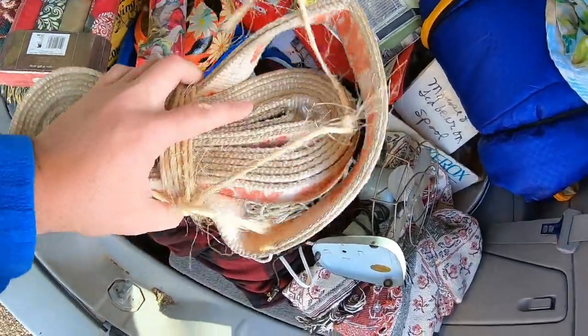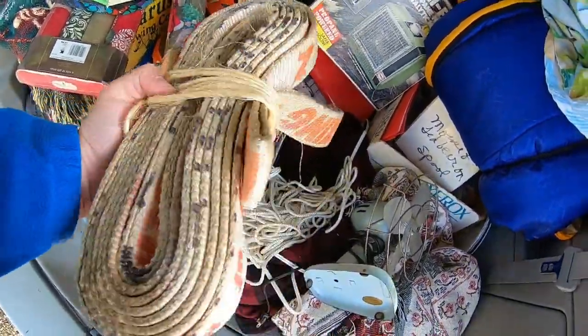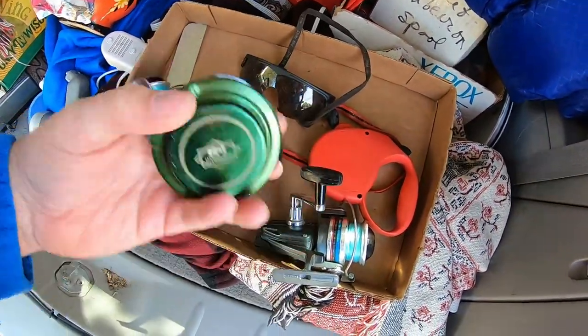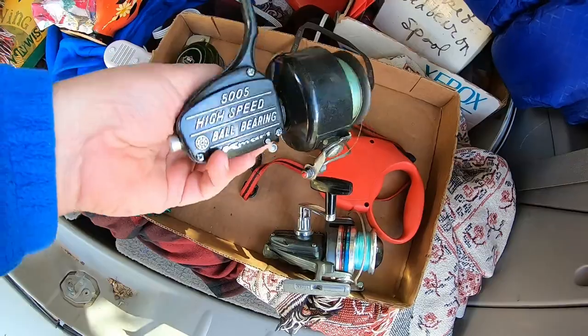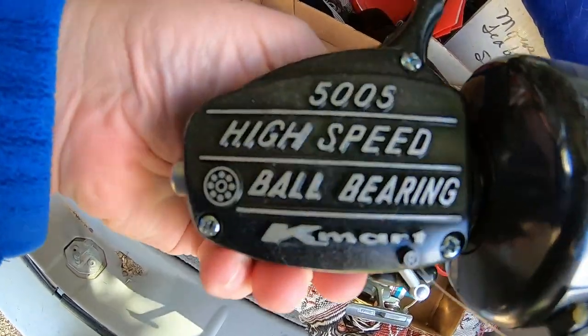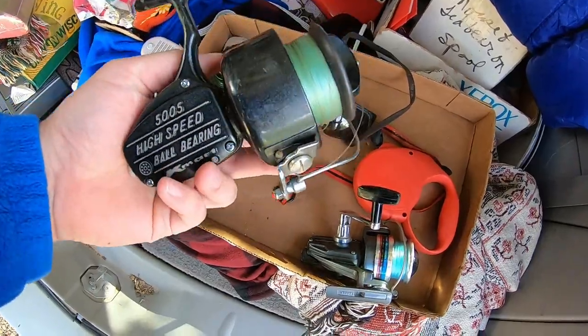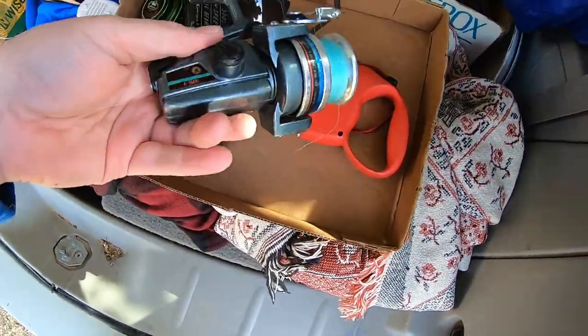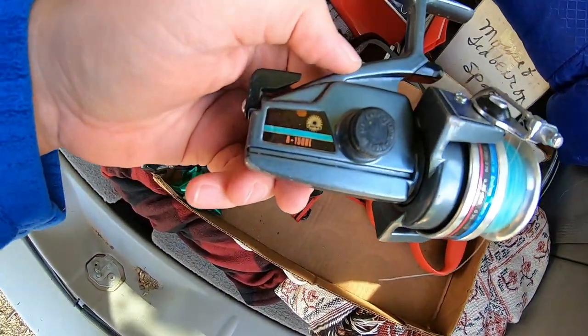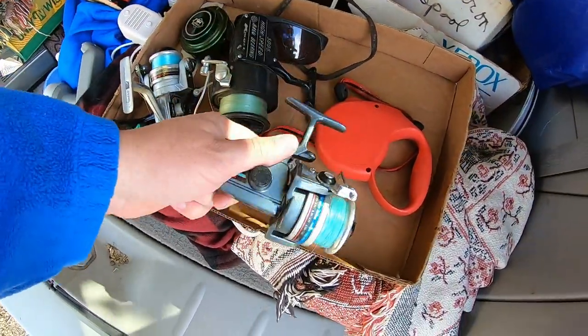Toe straps — come in handy, keep those in the truck. I got some reels. This is a fly fishing one. And this ginormous one — Kmart brand, ooh, that's got to be worth a ton. Look how big that is. I don't know a lot about reels but I'm going to look these up and see what I can find out.